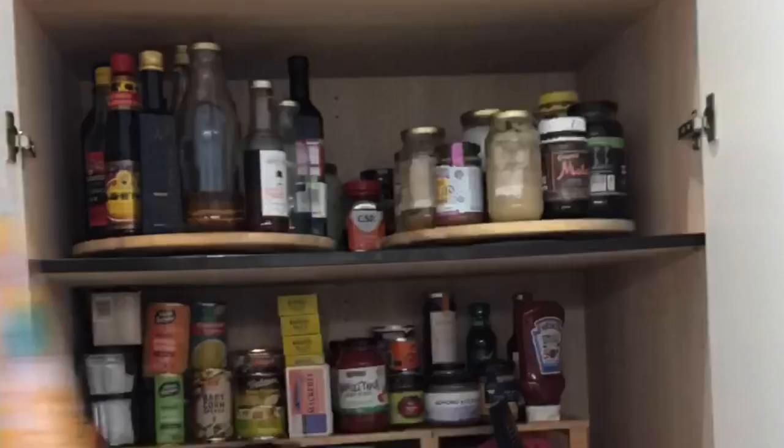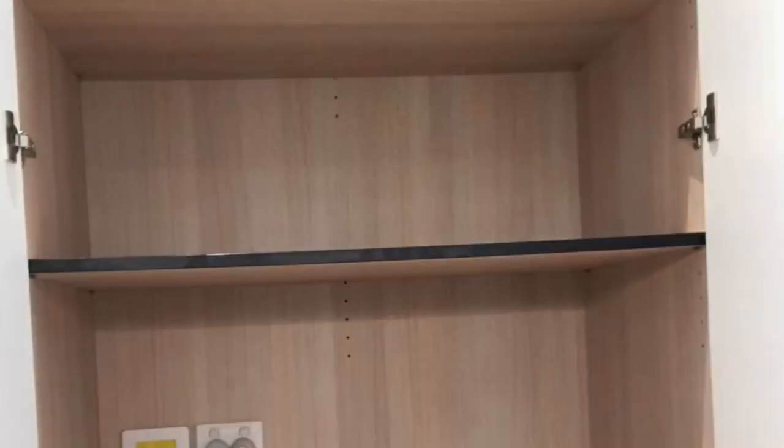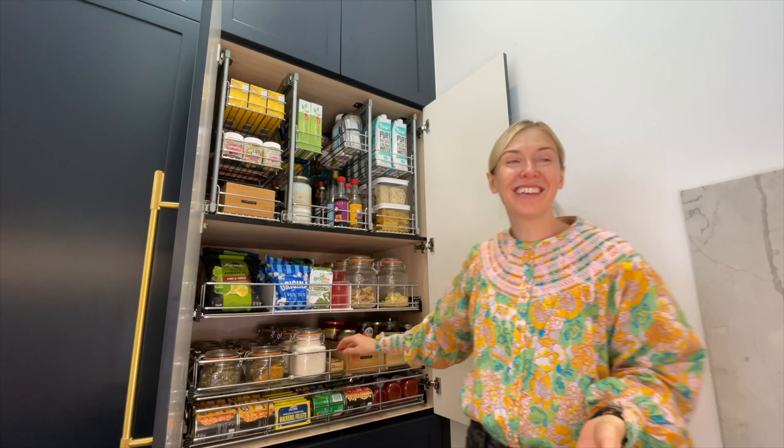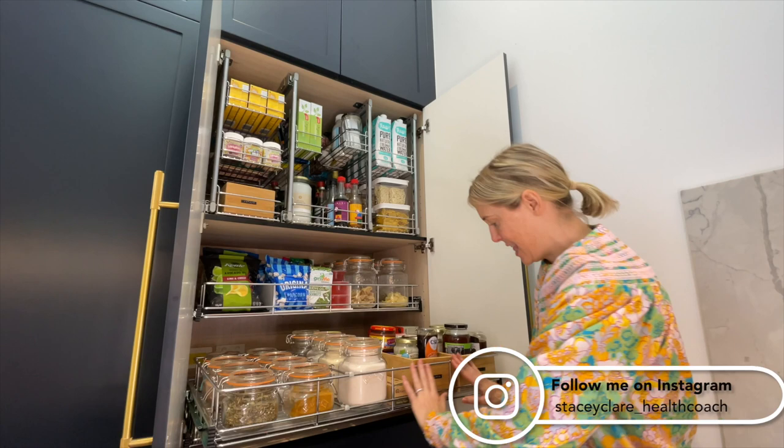So here we go — I'm going to get everything out. I partnered with the guys at Tencel and I love it because look at these — 100% stainless steel, made in Australia, with a lifetime warranty.